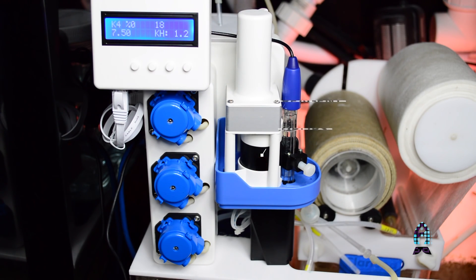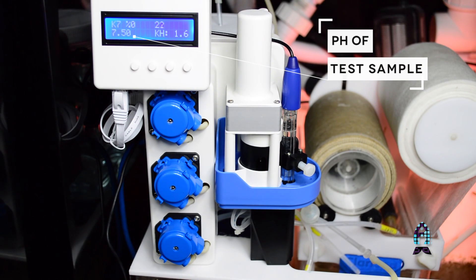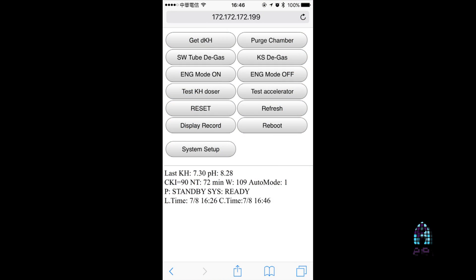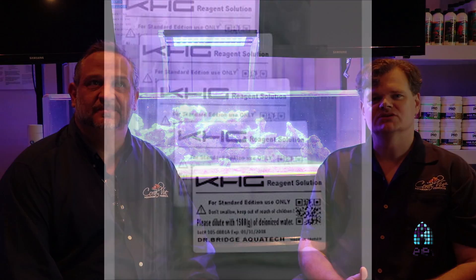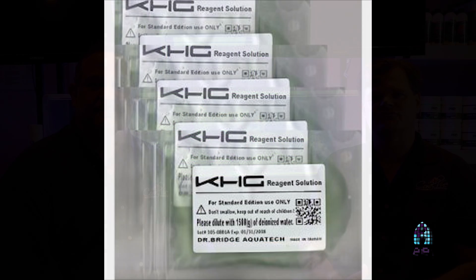With the KHG, you can set the monitor to take a reading from every half hour up to four hours, and it will perform a test, then log that data into a web-based server. You can log on to that server at any time and monitor every test performed. As far as accuracy, the KHG offers 0.1 degree of accuracy. Depending on the frequency of your tests, your reagent can last from 30 to almost 60 days.